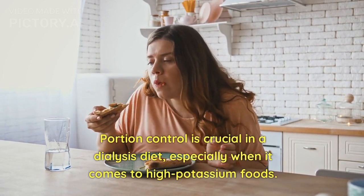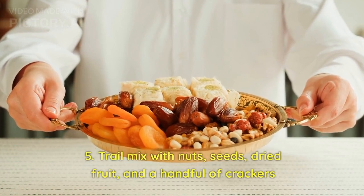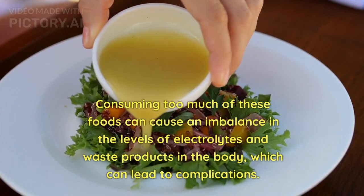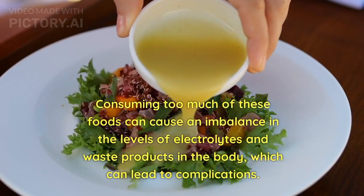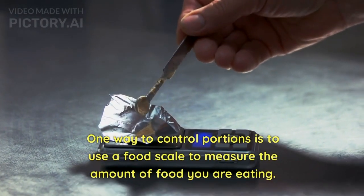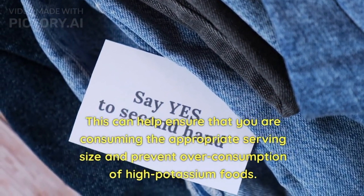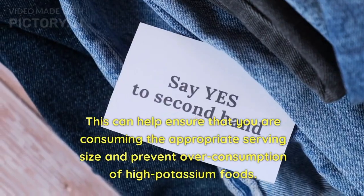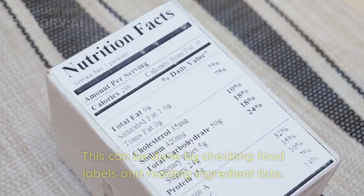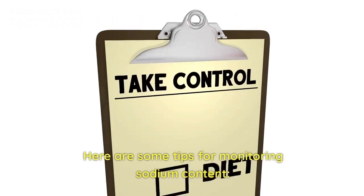Portion control is crucial in a dialysis diet, especially when it comes to high-potassium foods. Consuming too much of these foods can cause an imbalance in the levels of electrolytes and waste products in the body, which can lead to complications. One way to control portions is to use a food scale to measure the amount of food you are eating, which can help ensure you are consuming the appropriate serving size. In addition to portion control, it is also important to monitor sodium content in your diet by checking food labels and reading ingredient lists.